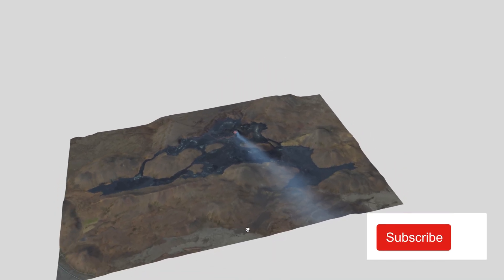I'm going to put the link in the description to this map directly so you can check it out. I'll see you in the next video — take care, bye!